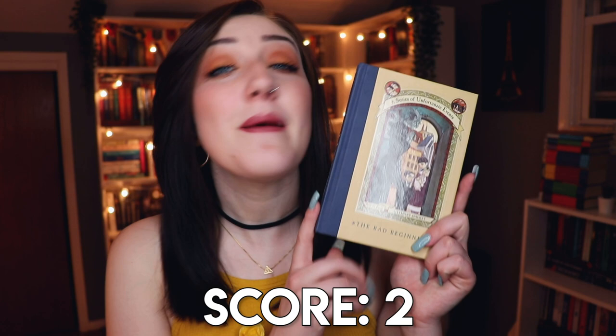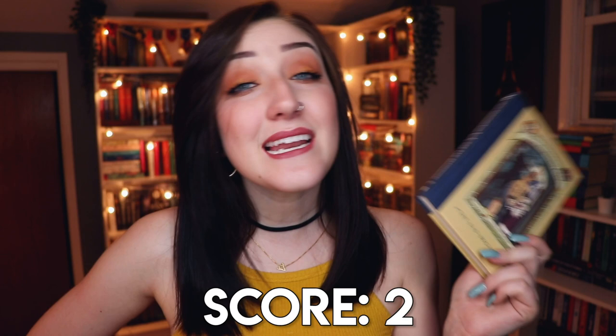Now let's check out all the books I picked and give my final score. Number one — a book with deckled edges — I chose The Bad Beginning by Lemony Snicket. This tiny middle grade book definitely has deckled edges, and I definitely have not talked about it on my channel this year. For a book with three or more people on the cover, I went with Let Me Hear a Rhyme by Tiffany D. Jackson.